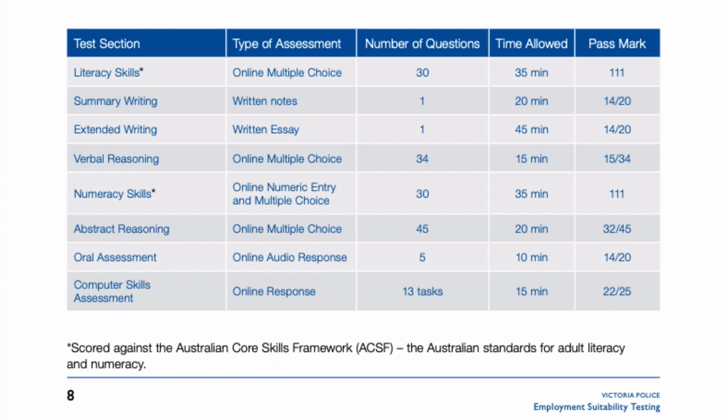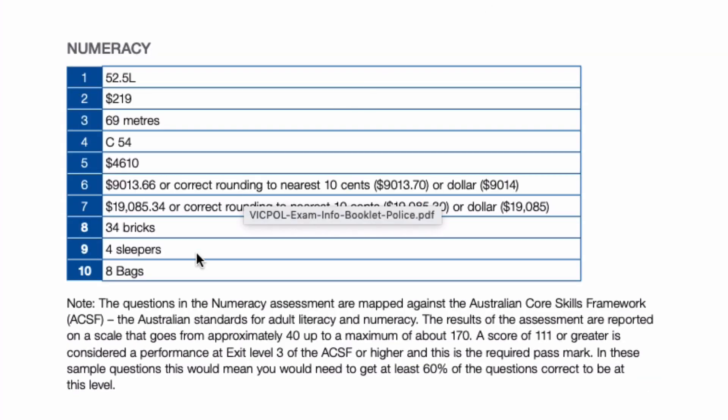If we go down to a later page in this document we can explore this a little bit further. Here in the same booklet you'll see some answers to different questions appearing in some practice questions, and down the bottom it says the questions in the numeracy are assessed and mapped against the Australian Core Skills Framework. It goes on to explain that the range of scores is anywhere from 40 to about 170.